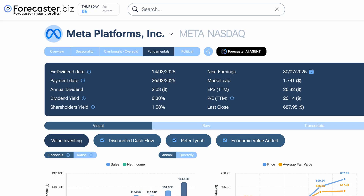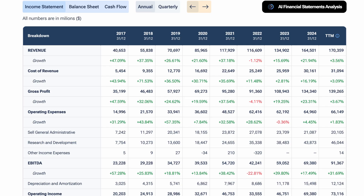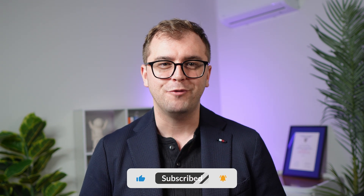That's everything I have to share with you today. If you like the look of the Forecaster tool used in this video, make sure to check them out below — they have a lot of interesting features. Also, make sure to check out these videos next, continuing the conversation on how to value a stock. Don't forget to subscribe, and I look forward to catching you on the next one. Cheers.